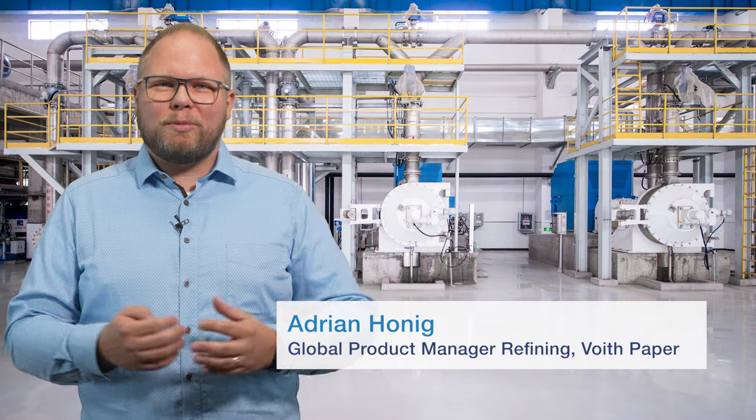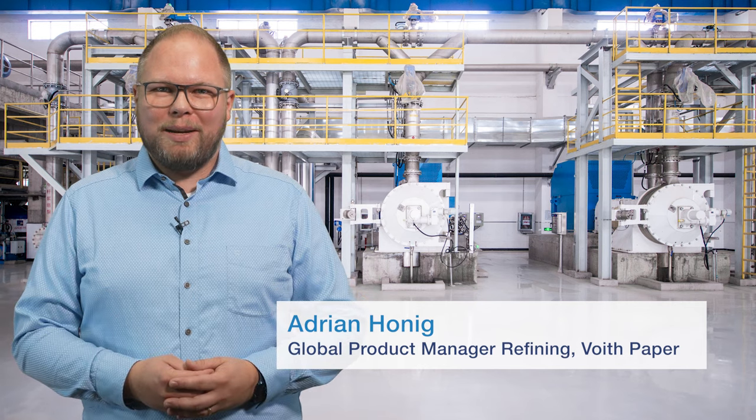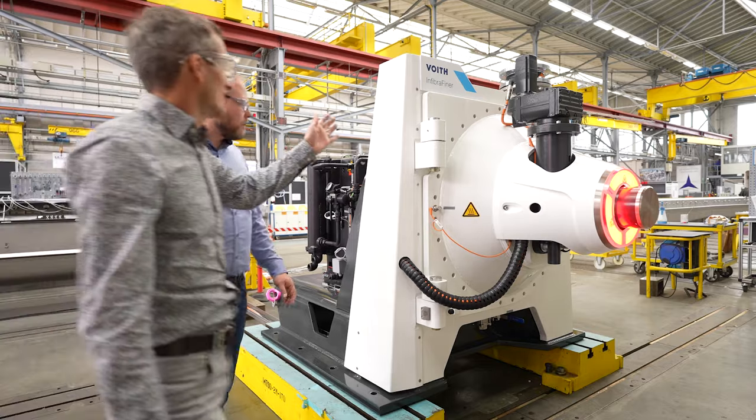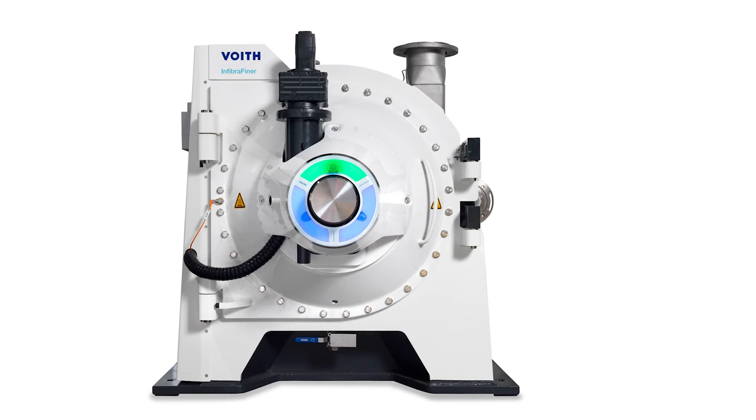My name is Adrian Honig and I'm the global product manager for refining at Voigt Paper. Along with our designer Martin Haim and our global expert in refining Kent Albert, I will introduce the new generation of Voigt refiner to you — the Infibra Finer.